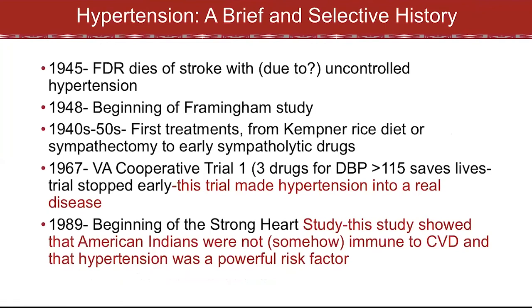Back to the history. In 1945, Franklin Roosevelt died of a stroke, which was probably due to his uncontrolled hypertension — his last recorded blood pressure was about 260 systolic. A few years later began the Framingham Study, where we've learned so much, spawning other studies of cardiovascular risk factors in the general population. In the 1940s and 50s, we had our very first treatments for hypertension: a severe rice diet for a basically sodium-free diet, surgical interruption of the sympathetic nervous system, or early drugs that interfered with sympathetic nervous system regulation of the squeeze in our arteries. These had lots and lots of side effects.